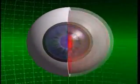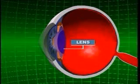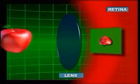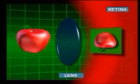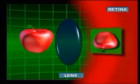Another eye mechanism working parallel to this structure is the lens. The duty of the lens is to focus the light coming to the eye onto the retina layer at the back of the eye. Thanks to the movement of the muscles around the lens, light rays coming to the eye from different angles and distances can always be focused on the retina.